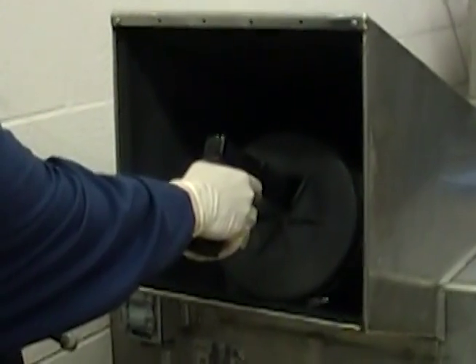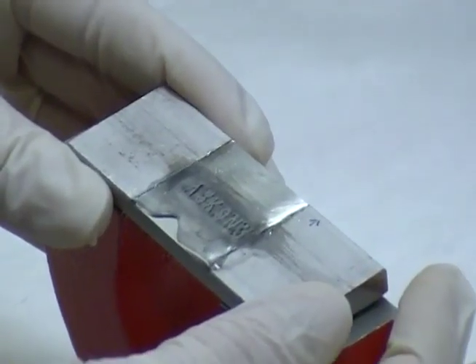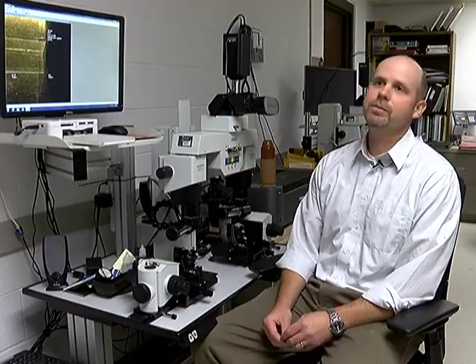In another room, scientists examine bullets, cartridge cases, and other parts of ammunition. I've had guns that have been burned, buried, out of water — you name it.